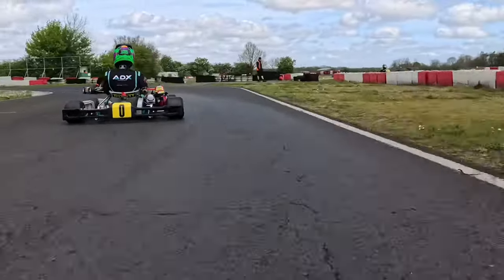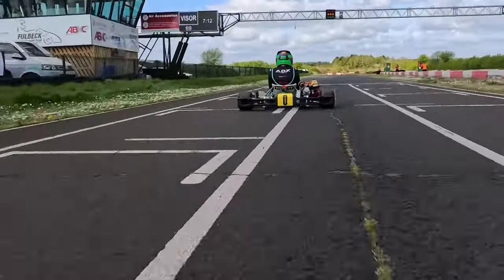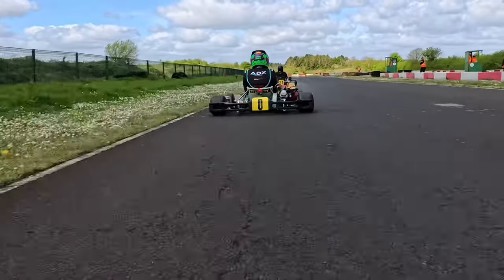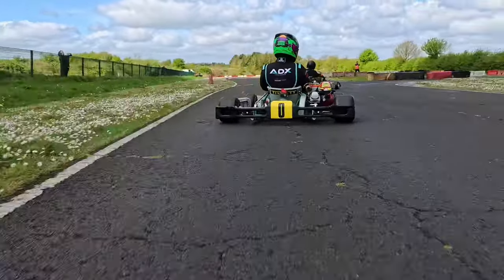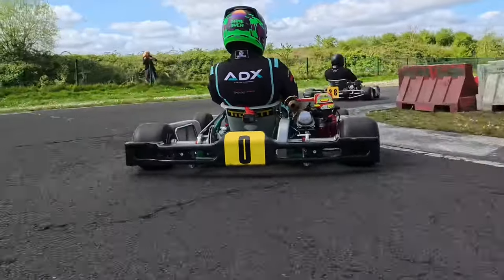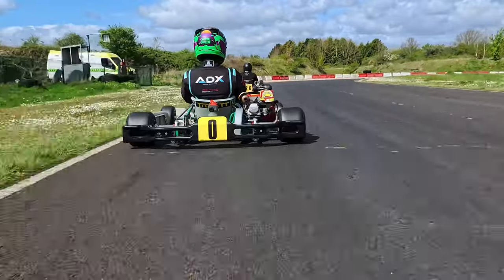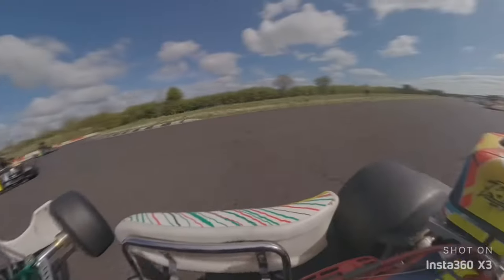We're going to keep going. The two guys in front of us are undoubtedly the favorites for the championship this year, and now we've got an uninterrupted view of the battle between the pair of them. We're going to do our best as we close up on the brakes to try and join this battle. We're going to skip back now and have a little look behind us.